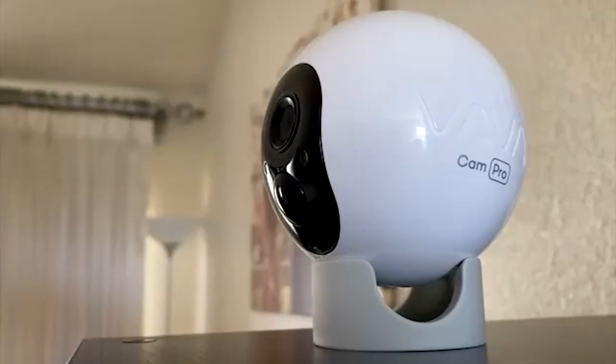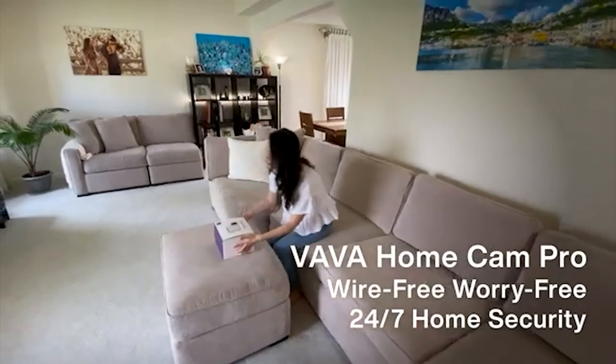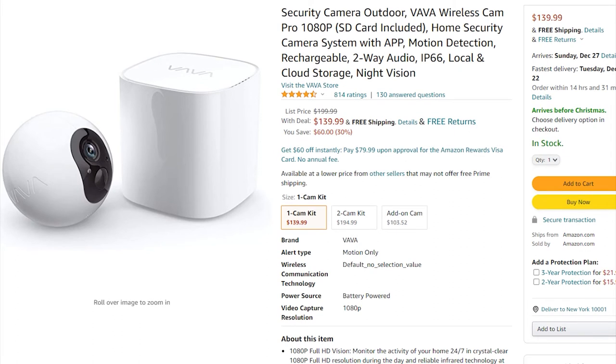If you are looking for a home security camera that is easy to install, then you can check out the Vava Wireless Cam Pro. This camera is available online at around $150.